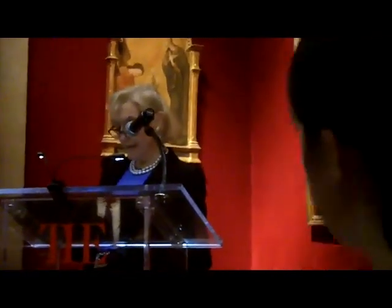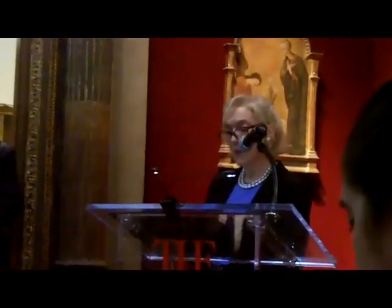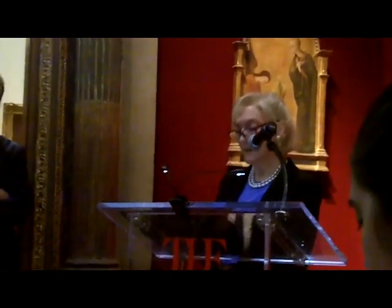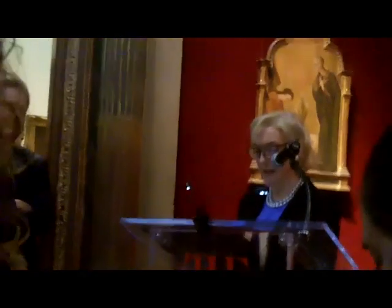The concept for the Met's exhibition of Leonardo's St. Jerome has been to create a chapel-like sanctuary in order to heighten the profound contemplative dimension of the painting that Leonardo himself intended. The Vatican Museum's St. Jerome is the most personal and intensely spiritual devotional painting extant by Leonardo's hand.